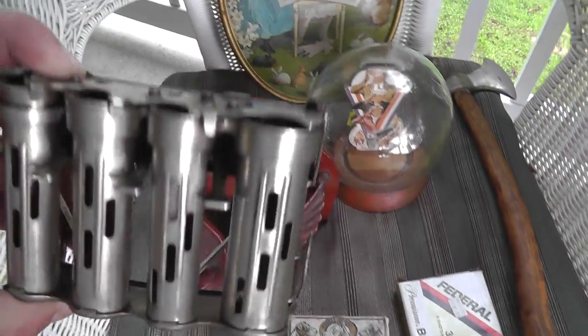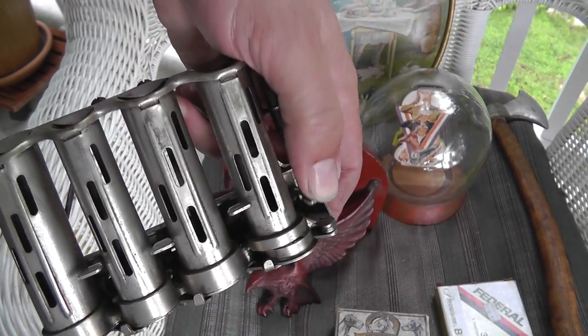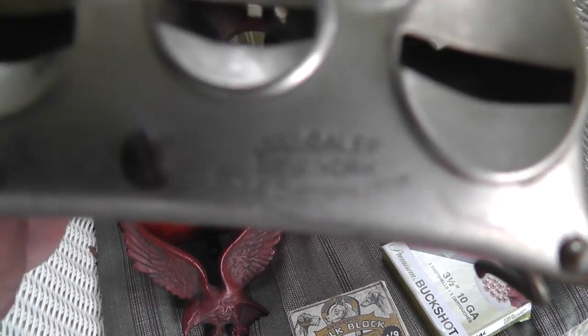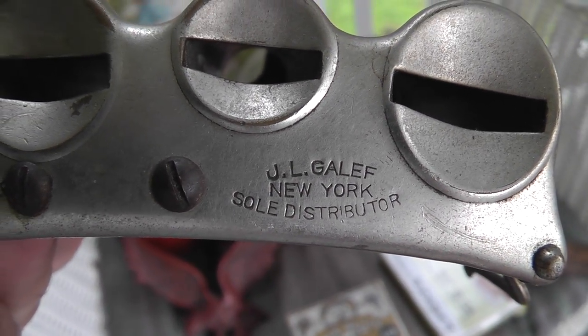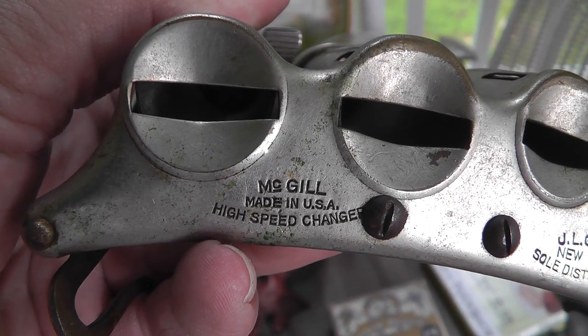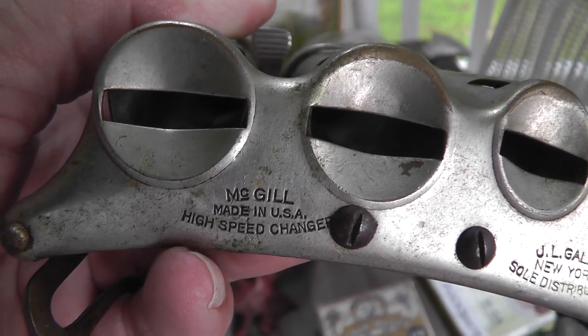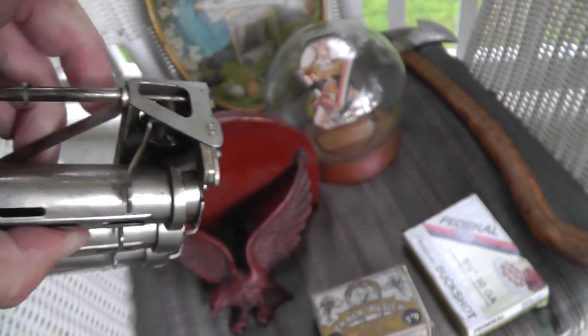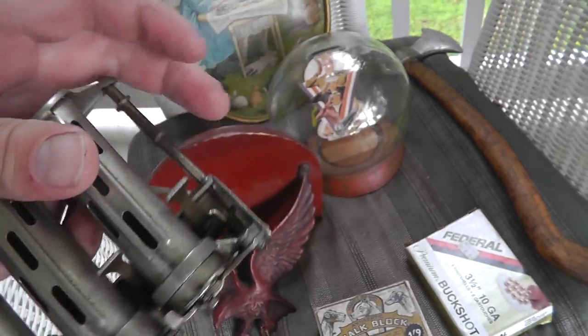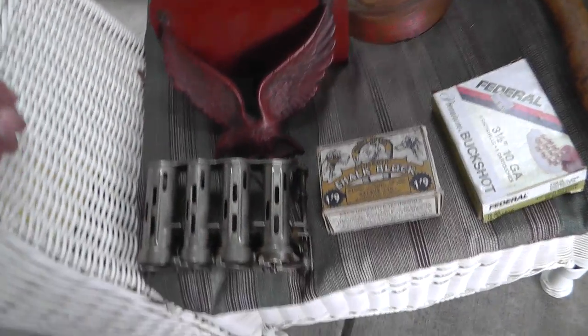A belt changer for eight dollars. Really well made, nice and smooth. Made by McGill — it's a McGill high speed changer. Pretty neat. Definitely some money to be made there.